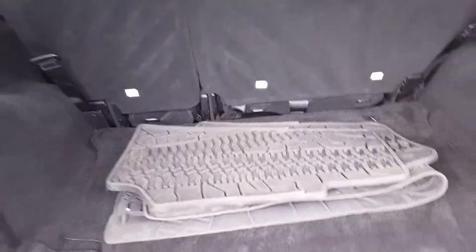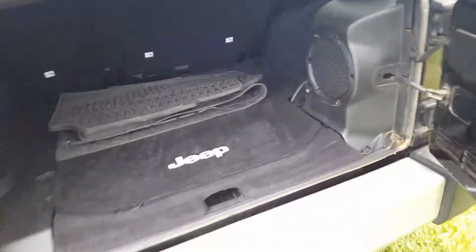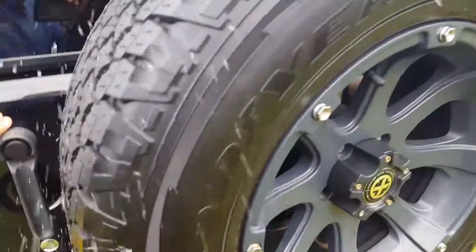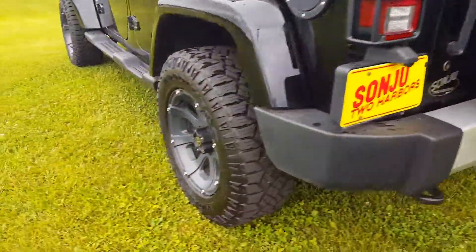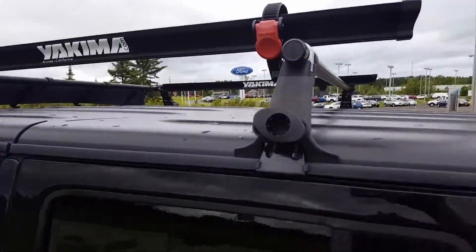There is a view from the back. Got the all-weather mats here, your Alpine system, and of course there is your spare. Nice beefy tires — love those wheels. Got the bike rack as well. As you can see inside and out, great condition.